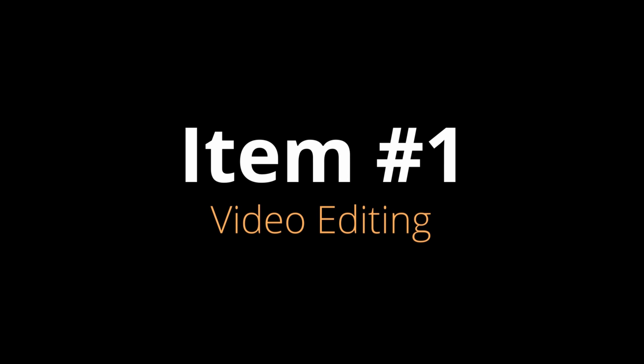Item number one is video editing — and I'm not talking about just basic video editing. The iPad comes with iMovie and that works really great. You can load files in, edit them, make your little movie and it's a pretty decent editor. But if you want to take it to the next level, there's software called LumaFusion.